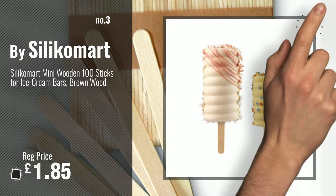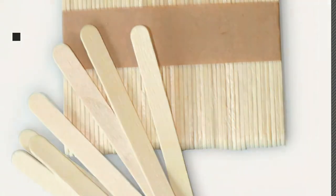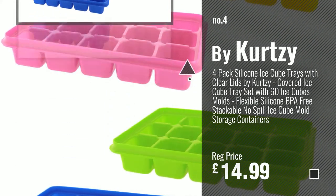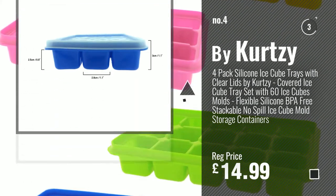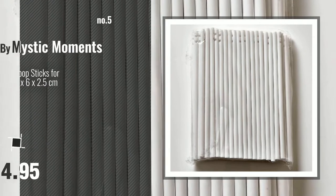For more info and great ice lolly and ice cream molds, just click this circle. Number 4: by Curtsey. Number 5: by Mystic Moments.